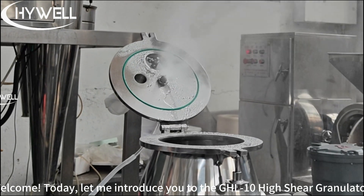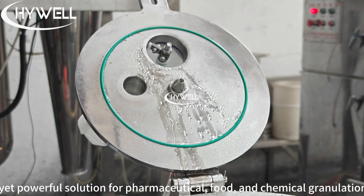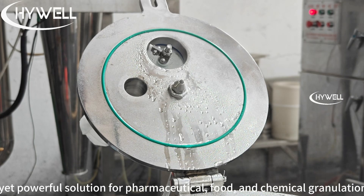Welcome. Today, let me introduce you to the GHL10 High Shear Granulator, a compact yet powerful solution for pharmaceutical, food, and chemical granulation processes.